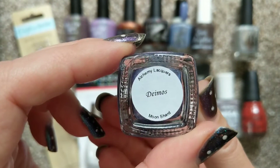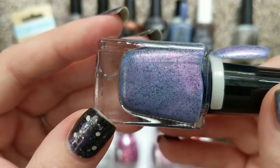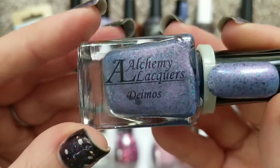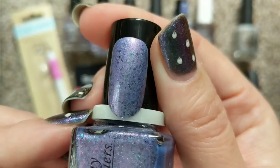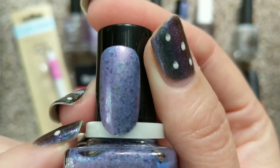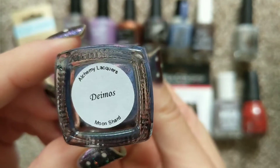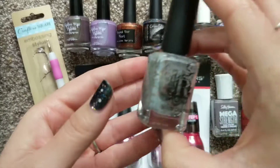The other one I got was by Alchemy Lacquers, called Demos. It's a beautiful purple with a beautiful pink flash to it, and purple multi-chrome flakies that change to gold, green, and hot pink. It's almost a periwinkle-leaning purple, so there's a little bit of blue in there — it's absolutely gorgeous.